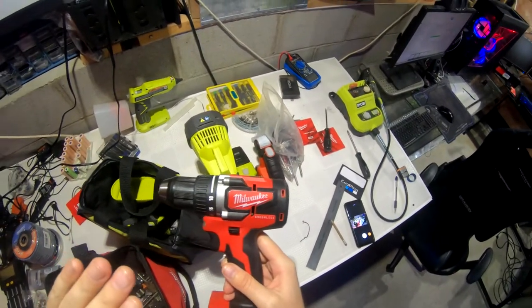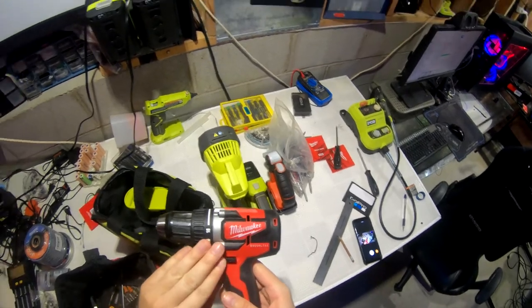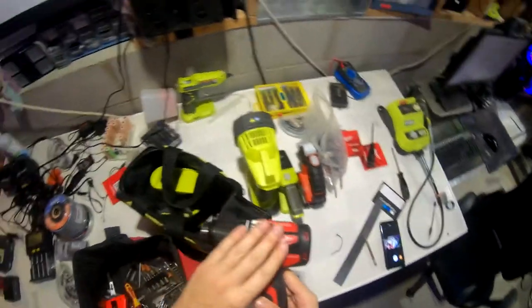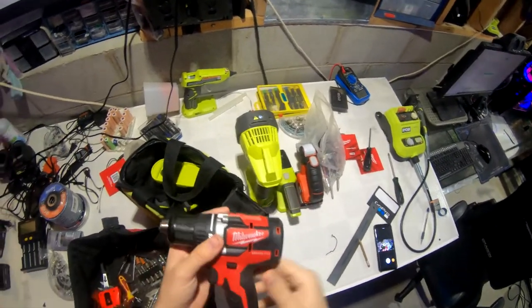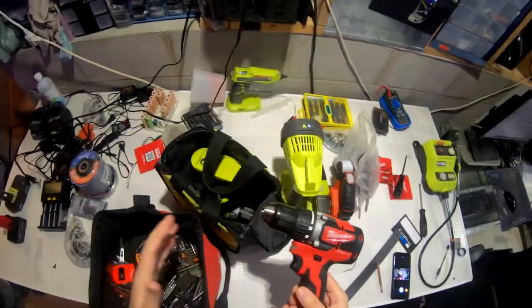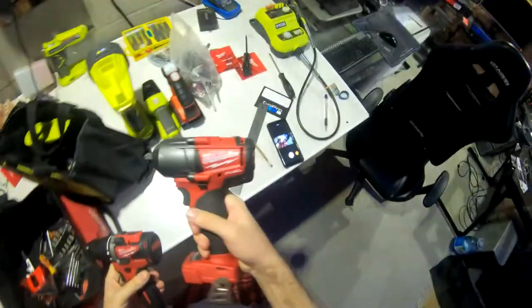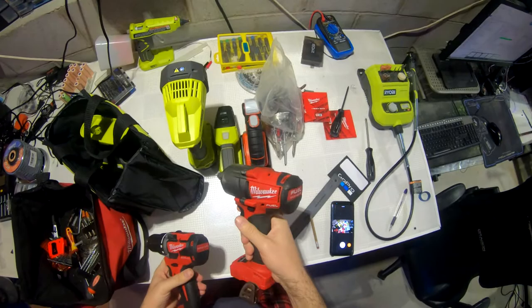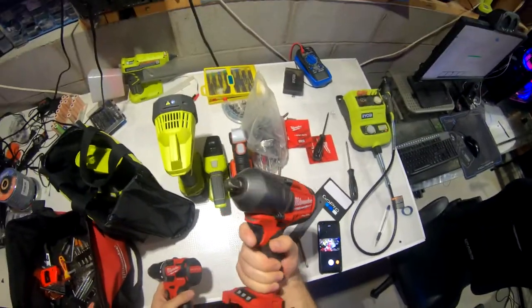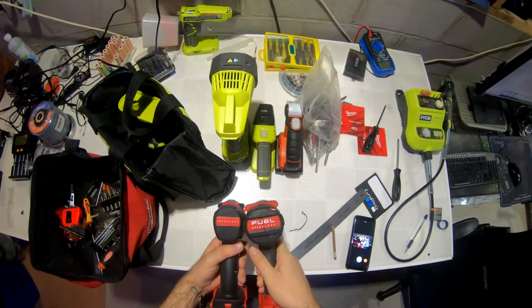This is a Milwaukee brushless — there's a Christmas special on right now. If you're getting tools, buy brushless ones because you'll probably only have to buy one in your life. Non-brushless tools can wear out or burn out. This Milwaukee Fuel half-inch impact gun is also brushless and very powerful — it can handle about 300 foot-pounds, enough for truck tires.